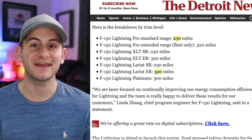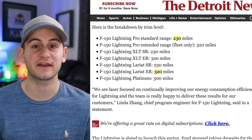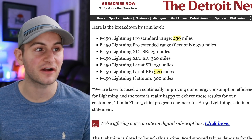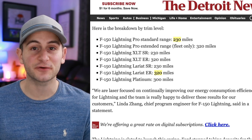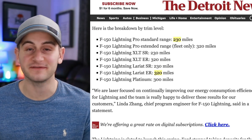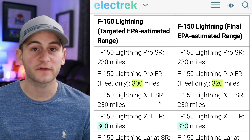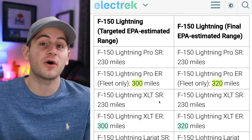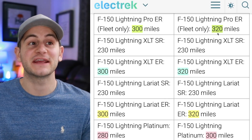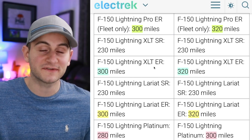Here we have the new EPA estimates for the Ford F-150 Lightning. It looks like it'll start at 230 miles of range for the standard range version and go up to 320 miles for the XLT ER and Lariat ER. The standard range is expected to start around $40,000, which is a great entry point. It's also worth noting that Ford's targeted EPA ranges were all lower than the actual final EPA estimated ranges — four different variants came in higher than targeted, which is Ford under-promising and over-delivering.